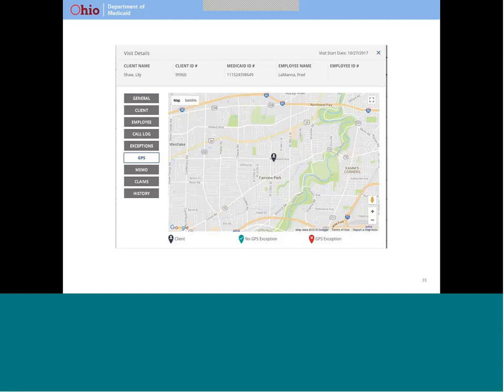If your provider clicks on GPS, it shows a map with the information that was collected. The blue marker indicates your home address. If GPS information is collected at the start or end of the visit and the address is known to the system, a green marker will appear at the location of the visit. If GPS information is collected at the start or end of the visit and the address is not known to the system, a red marker will appear on the map. A red marker means the provider has to explain where they were.